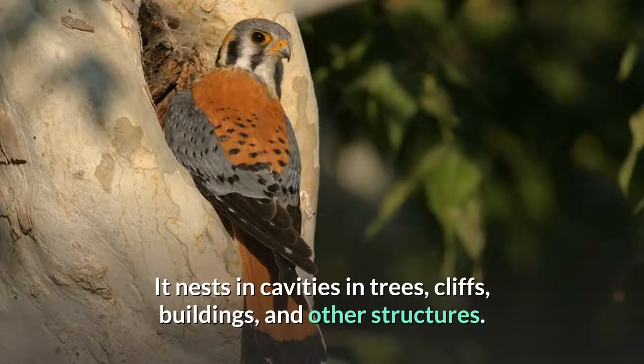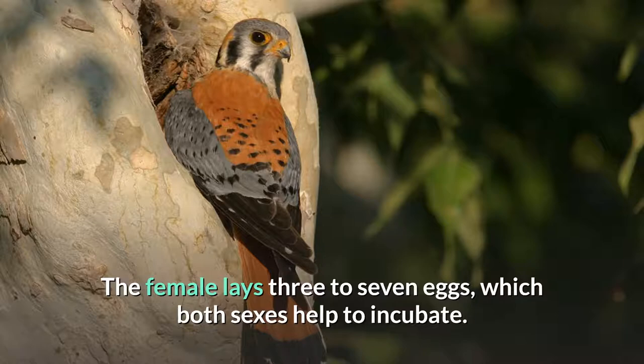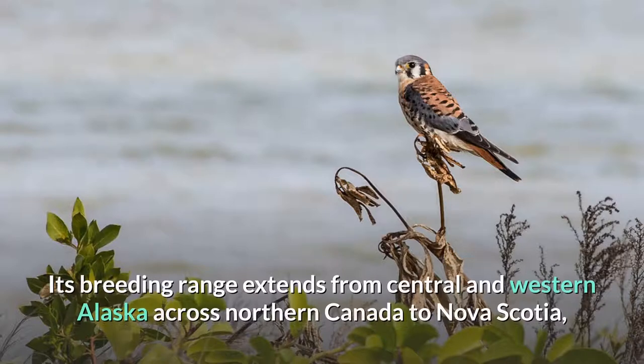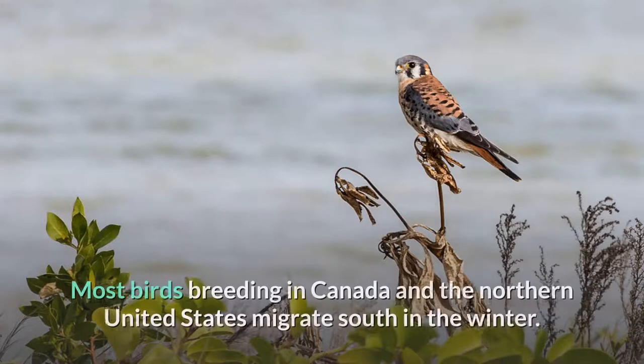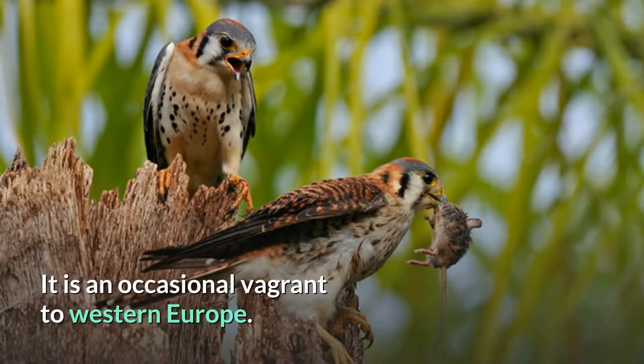It nests in cavities in trees, cliffs, buildings, and other structures. The female lays 3 to 7 eggs, which both sexes help to incubate. Its breeding range extends from central and western Alaska across northern Canada to Nova Scotia, and south throughout North America into central Mexico and the Caribbean. It is a local breeder in Central America and is widely distributed throughout South America. Most birds breeding in Canada and the northern United States migrate south in the winter. It is an occasional vagrant to western Europe.